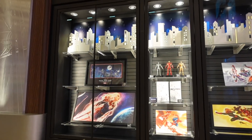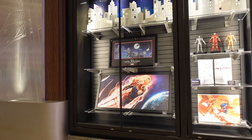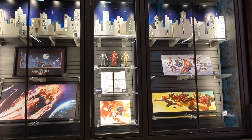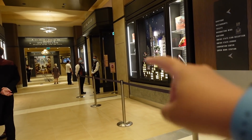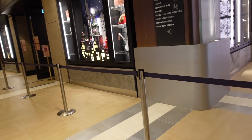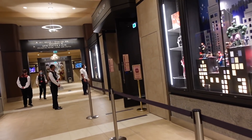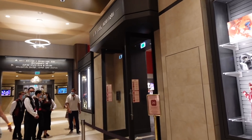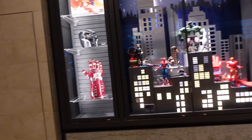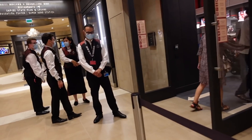On the left-hand side you'll see the display windows for the New York Boutique, which is the main shop here. I imagine they'll have loads of Marvel stuff including exclusives. Because of the pandemic they have a queuing area to control capacity - I think it's limited to 20 people at one time. At the moment there's no queue so it's very easy to go in.